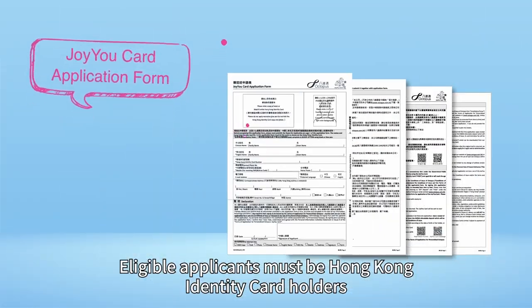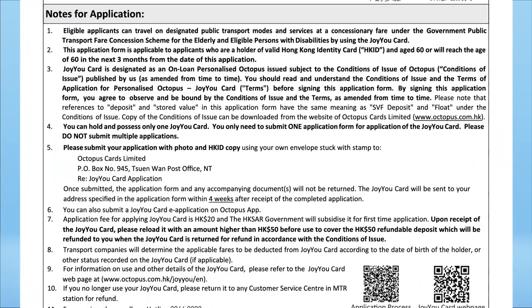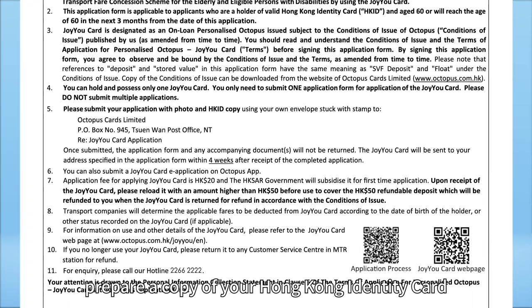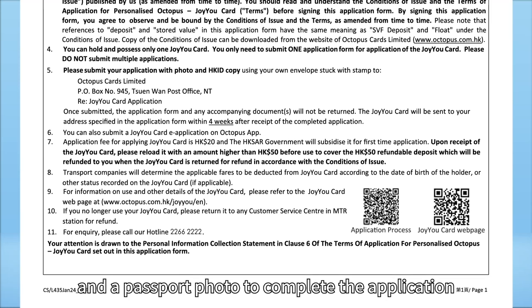Eligible applicants must be Hong Kong Identity Card holders and have reached the age of 60. Applicants should read the notes for application carefully, and prepare a copy of your Hong Kong Identity Card and a passport photo to complete the application.